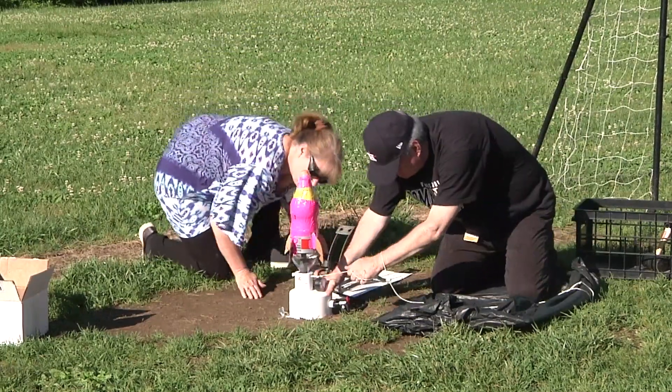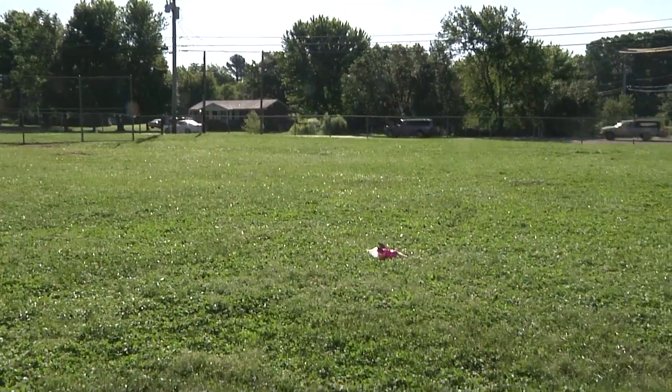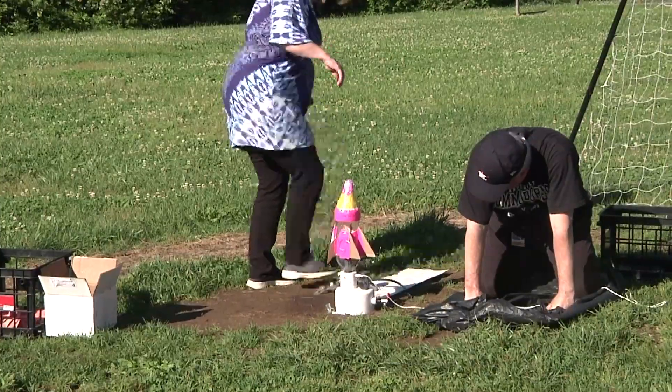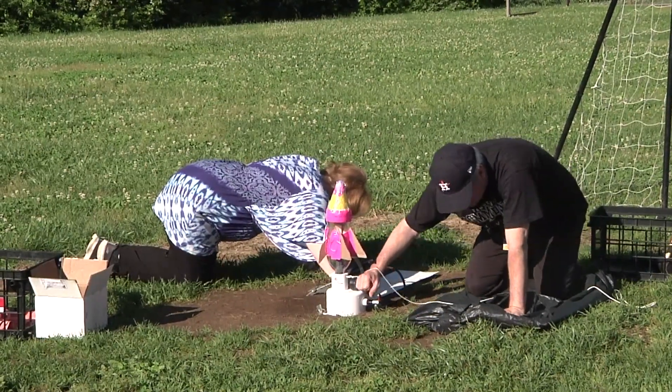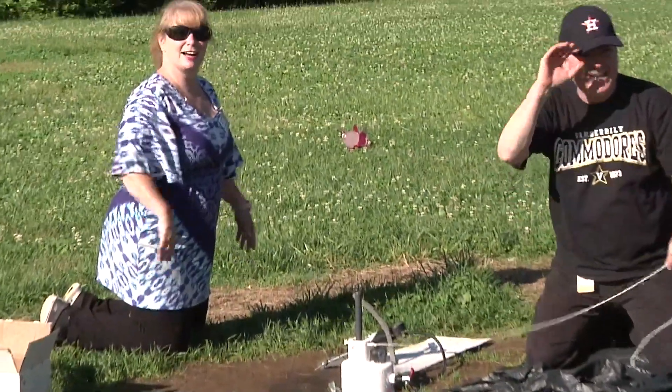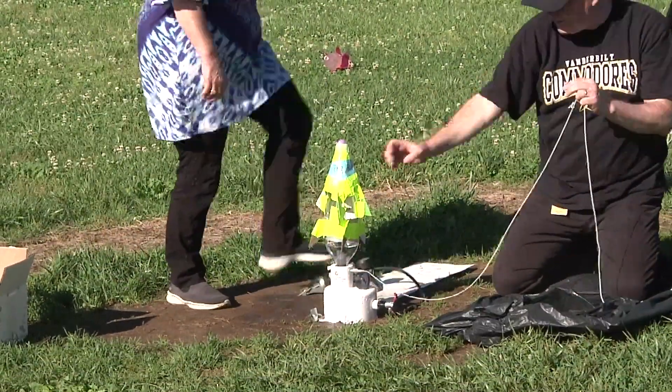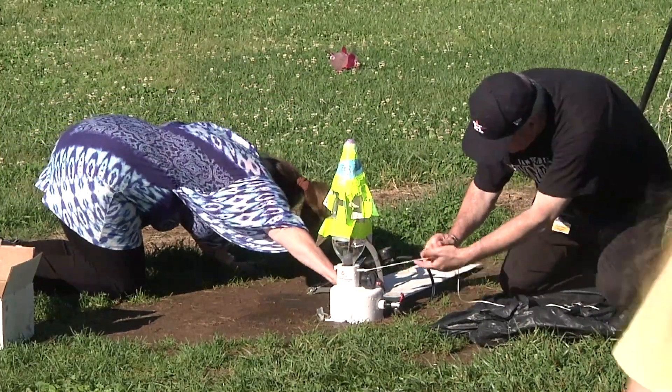3, 2 — whoa! Oh! Hey guys! There it is! Now we're getting it. 2, 1, go! Whoa! Yeah, it's coming! Oh my goodness! It's going to hit me. Watch out! Watch out!